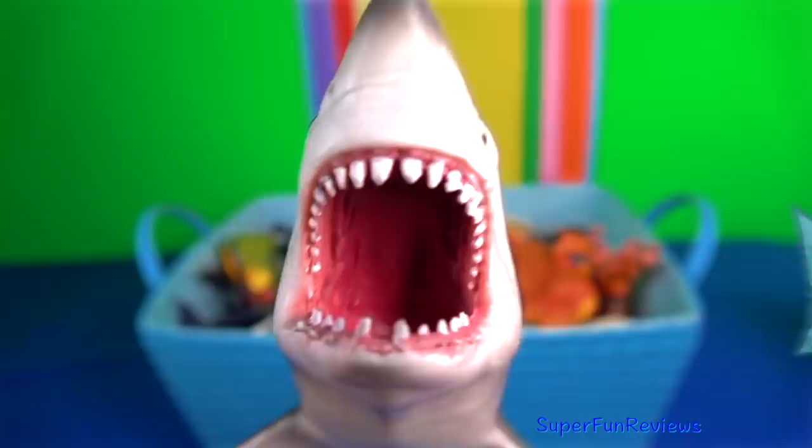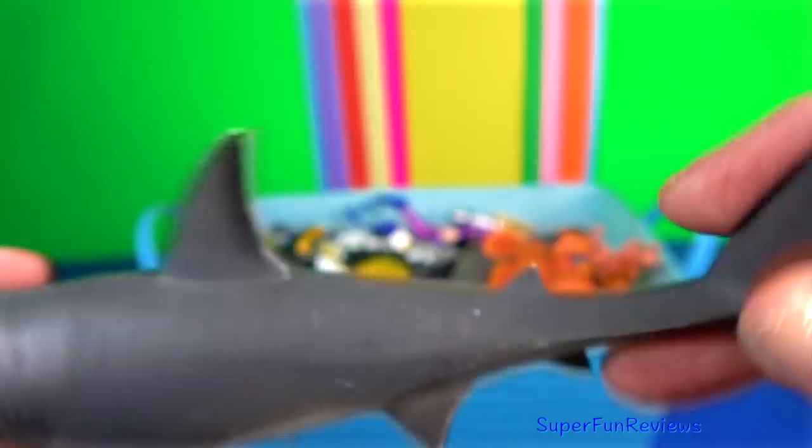The great white shark has no known natural predators, other than on very rare occasions the killer whale. It is a species of large mackerel shark.